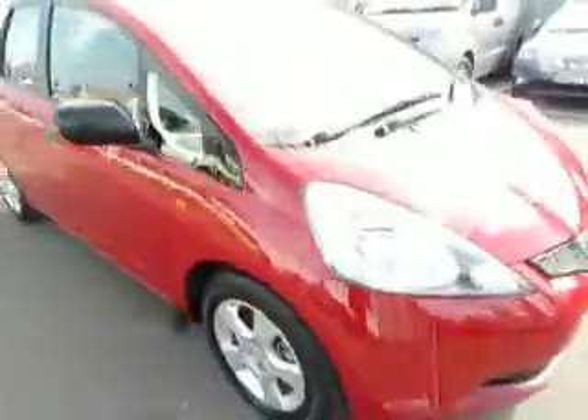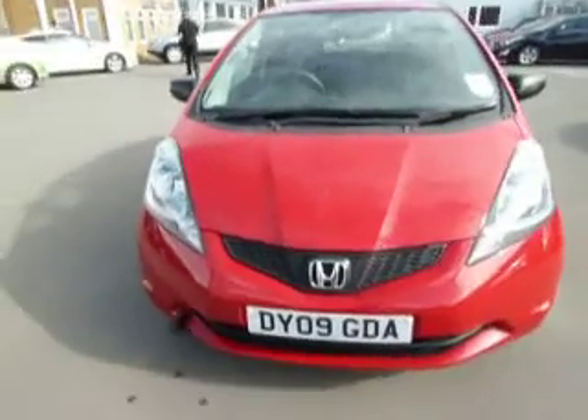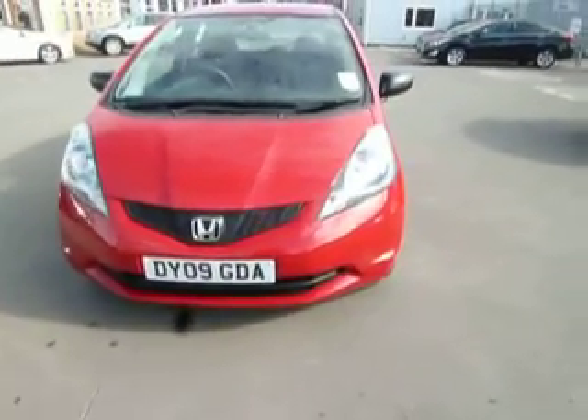This car is in very good condition. If you would like to buy a Jazz, this is a very good example of one. If you'd like to come and have a test drive of this vehicle or any other cars we have here, come down to JT Hughes and ask myself Rob or any other member of staff.